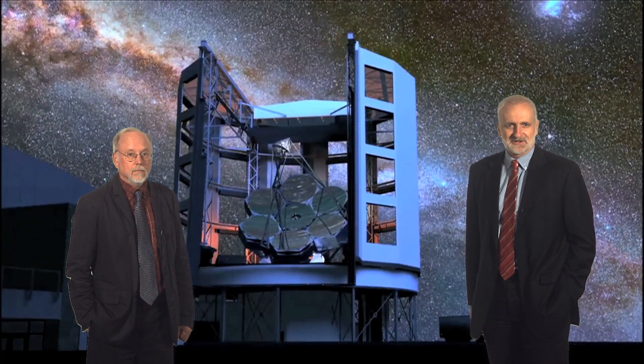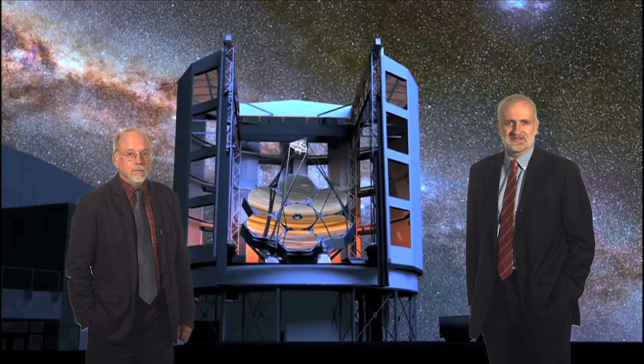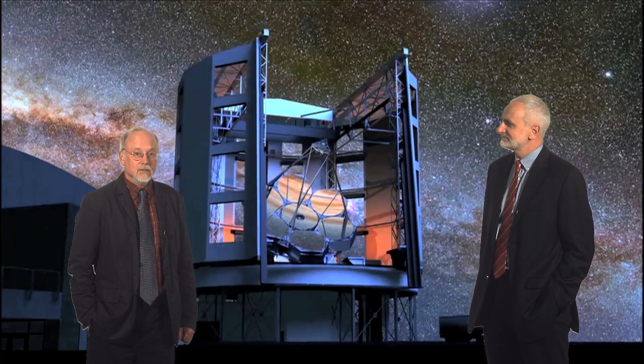Hello. I'm Professor Matthew Collis, the Director of the Research School of Astronomy and Astrophysics, here at the Australian National University. And I'm Patrick McCarthy, the Project Director for the Giant Magellan Telescope.